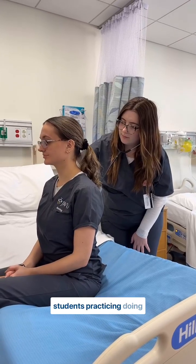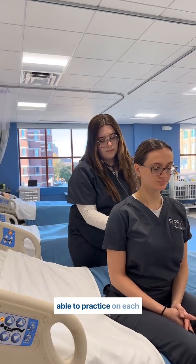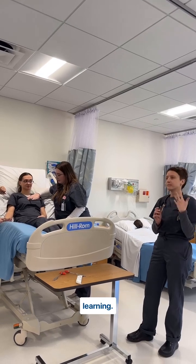Over here we have some students practicing doing manual vital signs on one another. It's really helpful to be able to practice on each other because while the mannequins offer a lot of learning, there's nothing that compares to doing it on a real person. Thank you for coming along with us on this short sim lab tour.